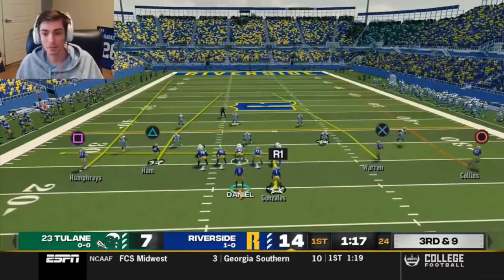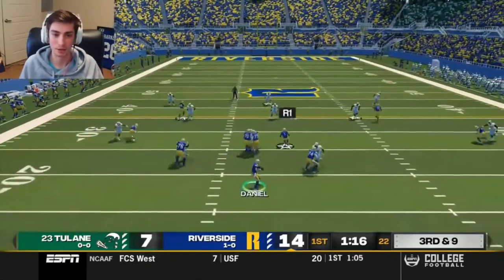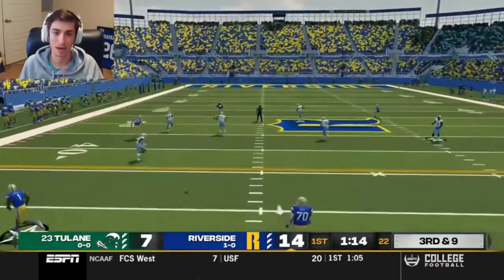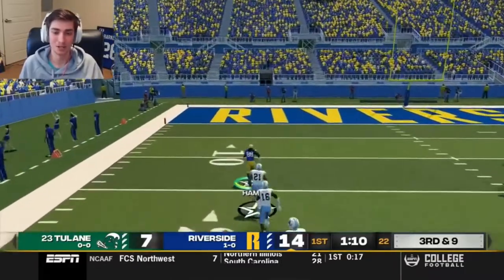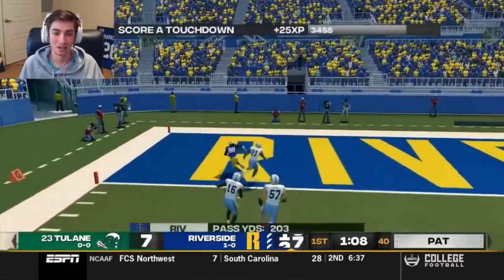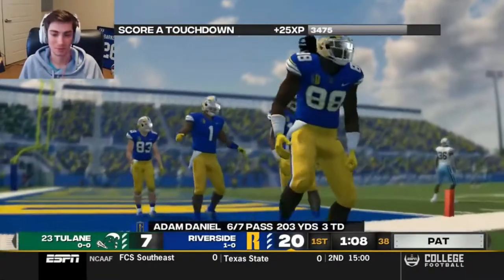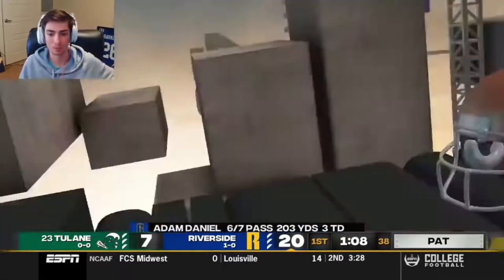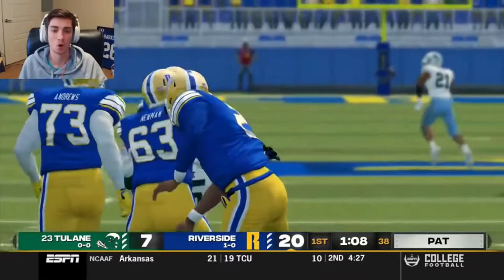Michael Hamm — big catch, great route, just enough separation. Ball zipped in there — that's that 87 throw power. Adam Daniel has a cannon. Sometimes cannons are accurate — we're going deep down the middle again, this time hitting Michael Hamm the speedster who wins deep again. Touchdown Michael Hamm! Adam Daniel has six completions for over 200 yards and three touchdowns, and it's only the first quarter.